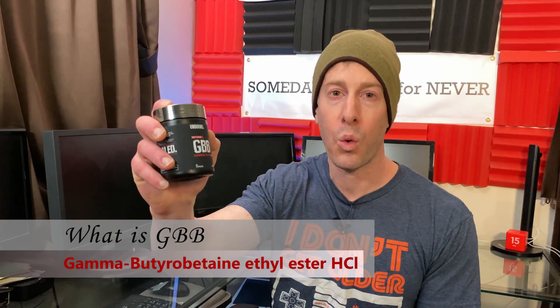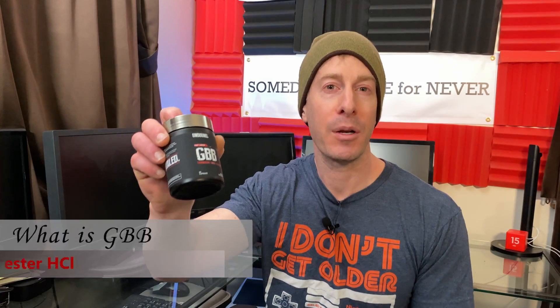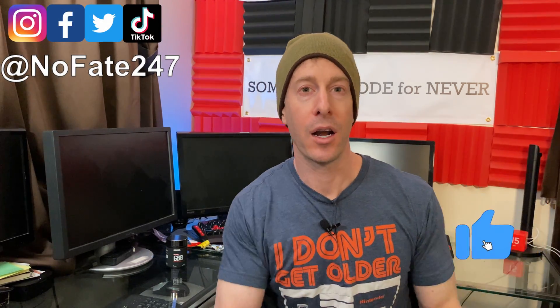On this episode of the supplement review from Unbound Supplements, I have their GBB thermogenic sweat catalyst and we're going to be reviewing it. If this is your first time to the channel, welcome aboard — give this video a like, hit that red subscribe button. On this series I just review a supplement on every episode to help you decide if it's right for your fitness goals, your health needs, and most importantly, that hard-earned money.